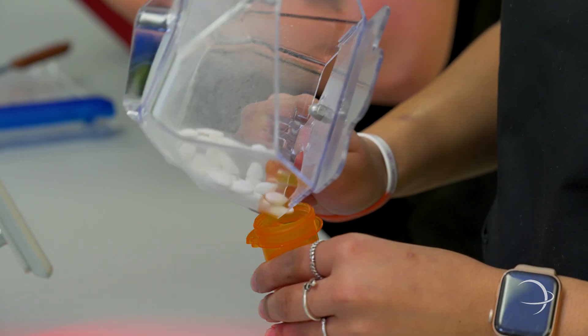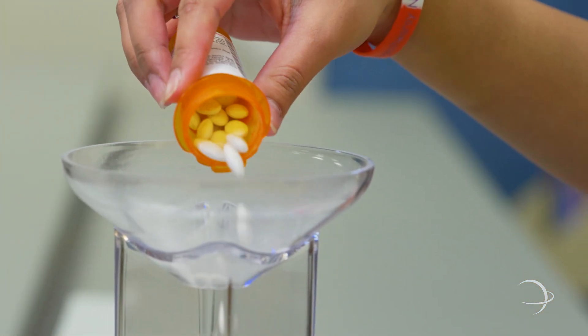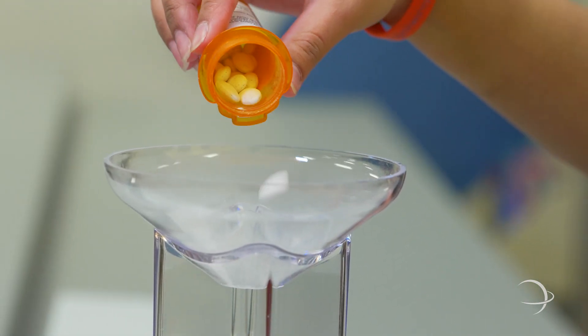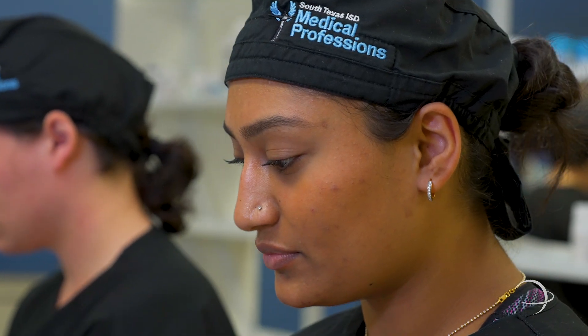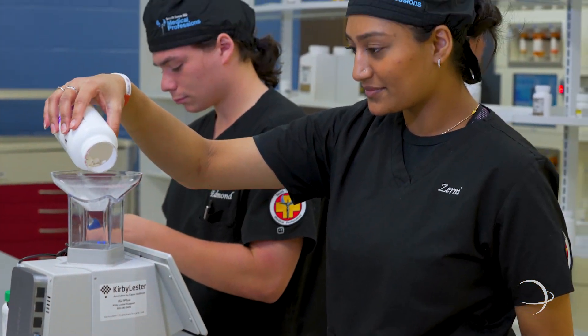Here at our first station we have our KL1 countertop counter. This counts almost any tablet or capsule quickly, conveniently, and accurately. The KL1 helps in reducing errors daily during prescription filling and at physical inventory, which ultimately allows more time spent delivering patient care.